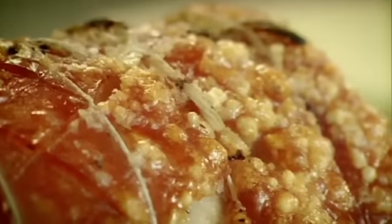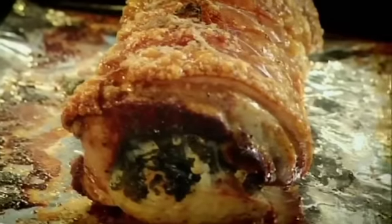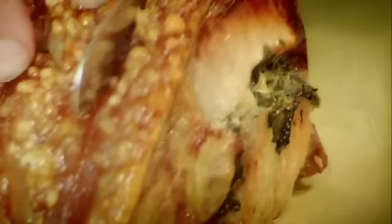Just the smell of that is amazing. Look — crispy crackling. Rest. Untie. Carve. Nice thick slices. That's what I like to hear — that noise. Crispy crackling. Tender and delicious.